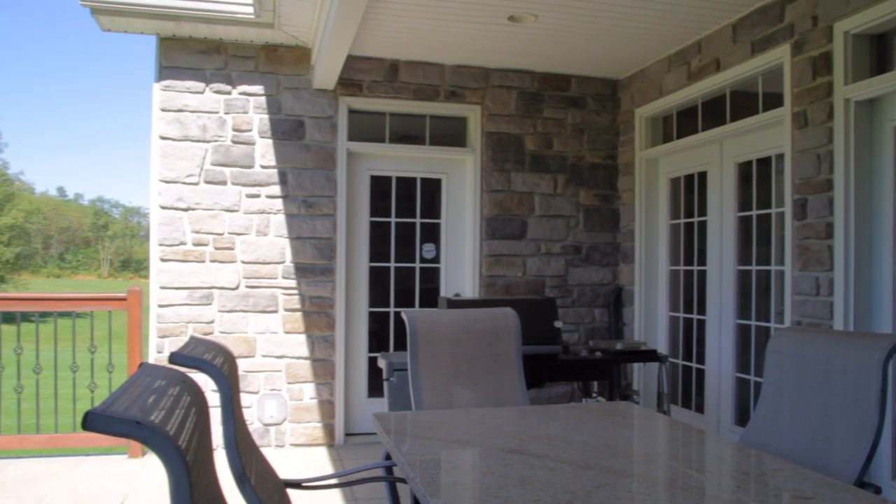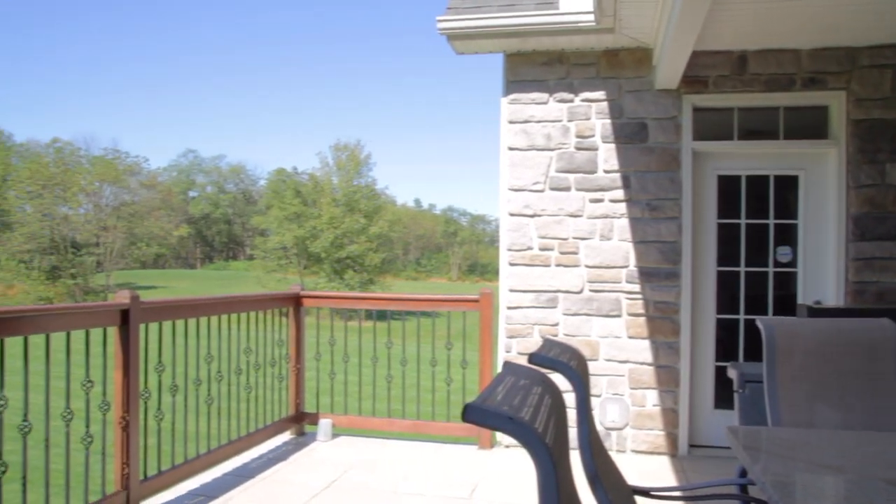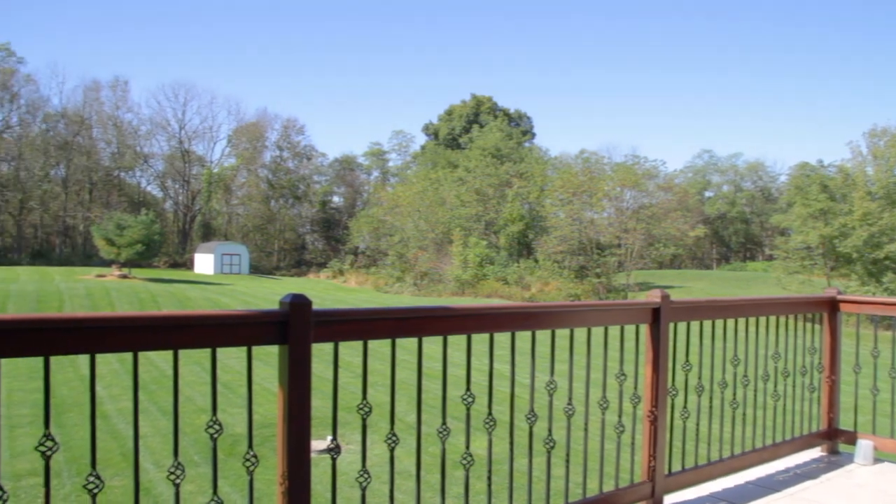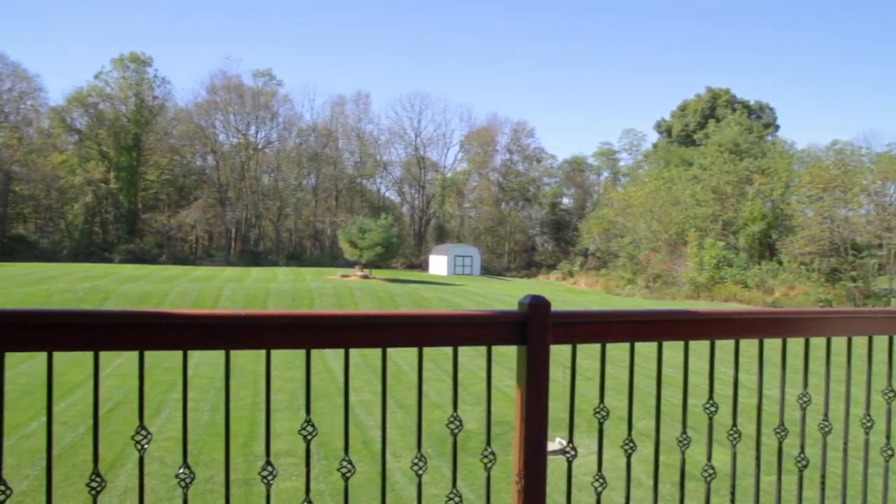Imagine starting your day with a cup of coffee out here on this beautiful veranda overlooking your yard, or perhaps ending a busy day with friends or family — or by yourself — with a nice adult beverage. Just a great space. There are a lot of great spaces in this home.